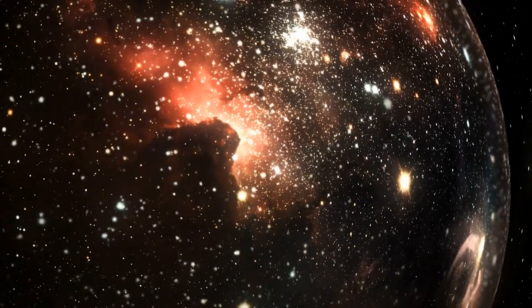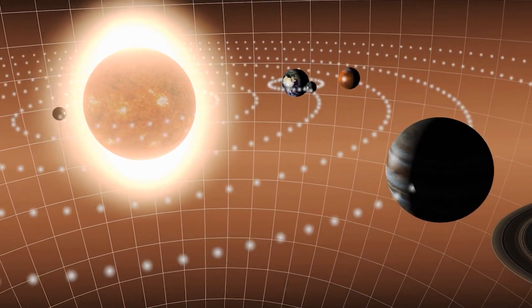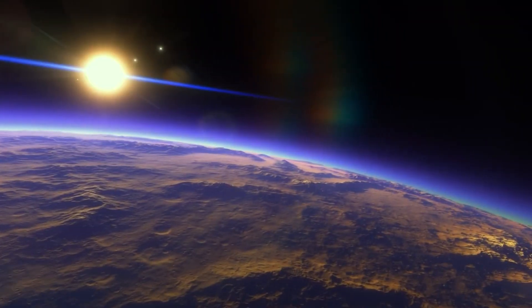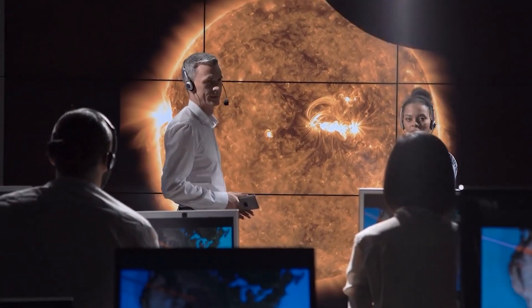We live in a massive bubble. This is what lies beyond our solar system. Astronomers have known for decades that the solar system is located within the so-called local bubble, a vast void surrounded by thousands of young stars. However, much remains unknown about this bubble, including its precise size and shape, as well as its origins and evolution. So do we really live in a giant bubble, and how exactly does our solar system work?